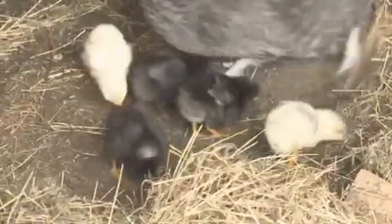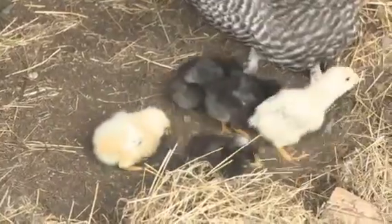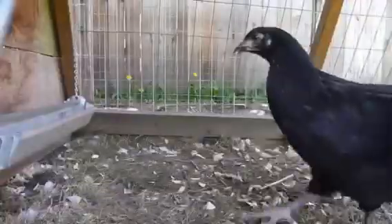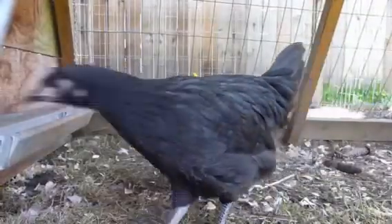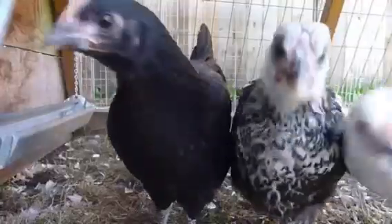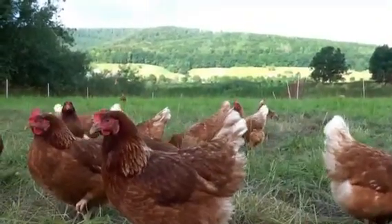So the next time you see a rooster and a hen together, remember that their mating process is a marvel of efficiency and precision. It's a fascinating glimpse into the intricate world of avian reproduction, where a brief moment of contact can lead to the creation of new life.